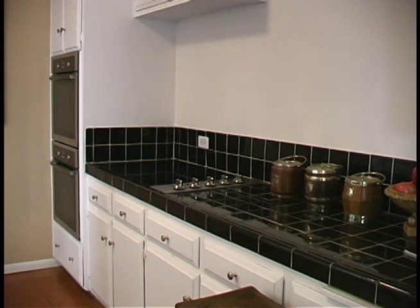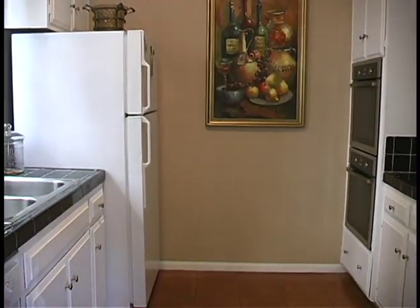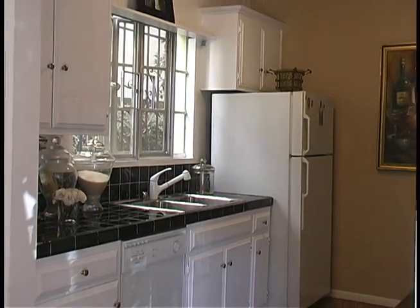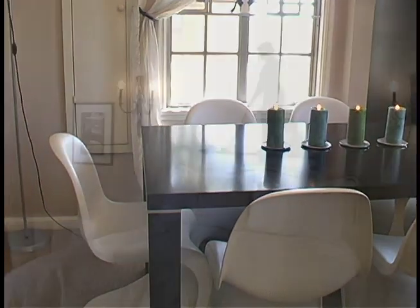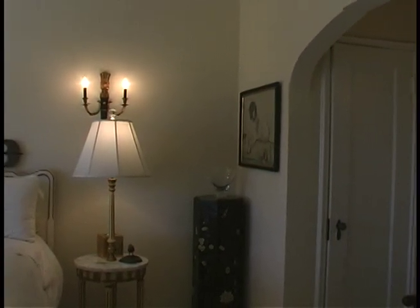The large gourmet kitchens are equipped with plenty of storage space and updated appliances. The bedrooms feature an abundance of natural light along with walk-in closets.